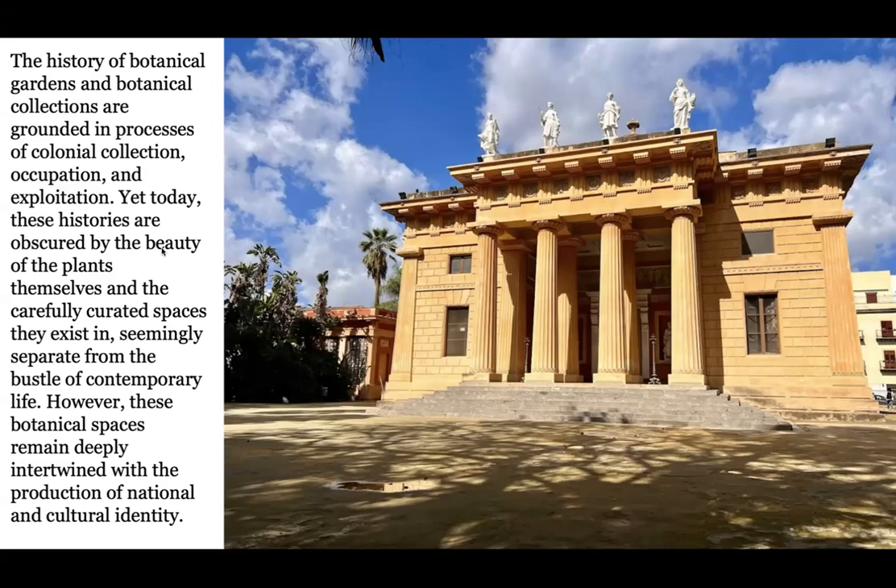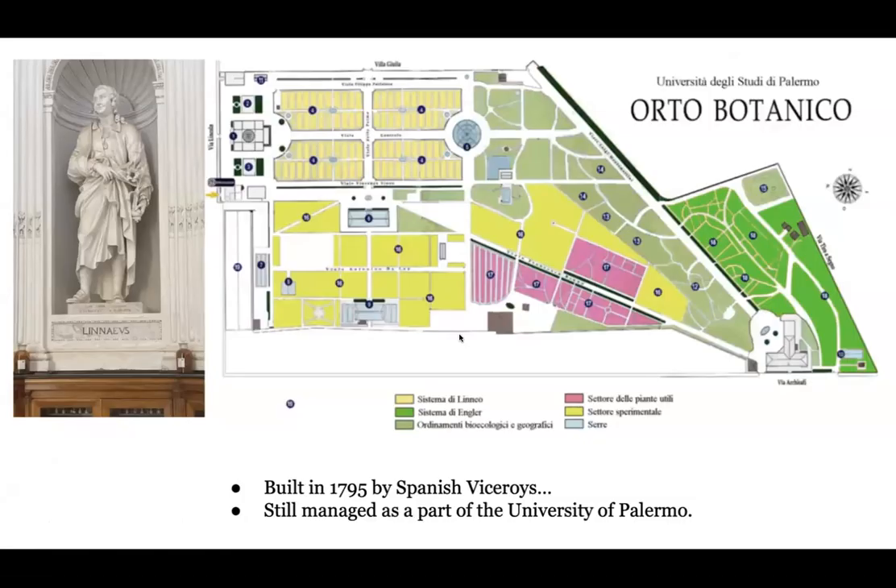The challenge of this place is that it's really beautiful — the plants are really beautiful — and the history is really complicated. I was interested in spending time as an artist and researcher thinking about the way colonial history is obscured by the beauty of the plants and these carefully curated spaces that seem somehow separate from everyday life, but are deeply embedded in the complicated things being worked out in the Mediterranean right now.